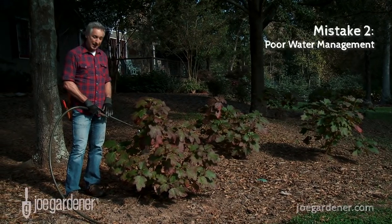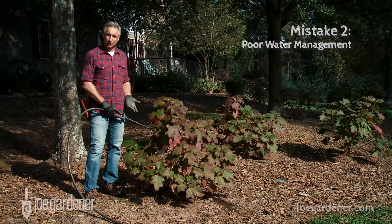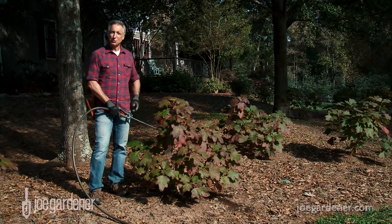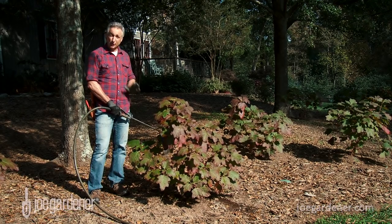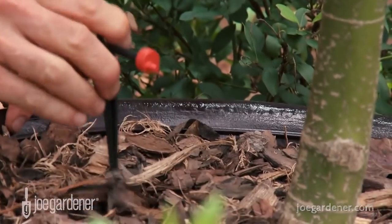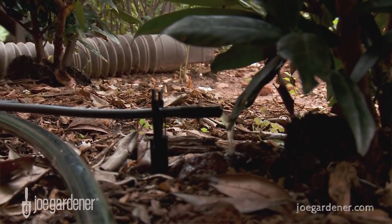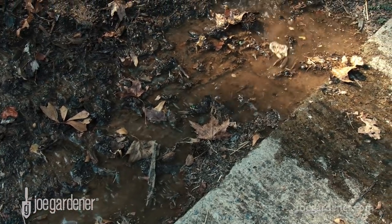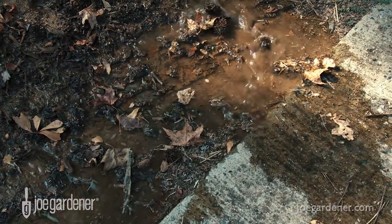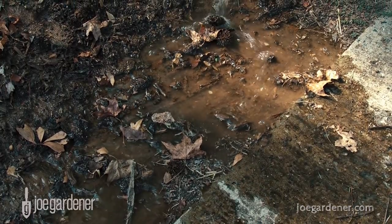The second biggest gardening mistake is poor water management. More plants die from over-watering than under-watering, and that's a shame because it's such a waste of a precious resource. When you do water, you want to water infrequently but deeply, so the water has a chance to soak in. You want to water on target, right at the root zone and nowhere else. You don't want extra water to run off onto an impervious surface, taking potentially hazardous chemicals right into an aquifer.